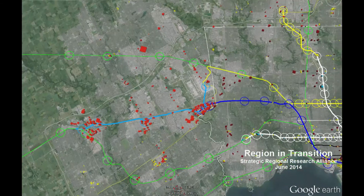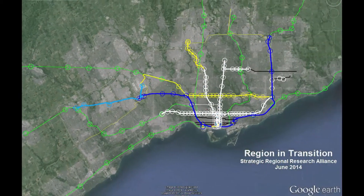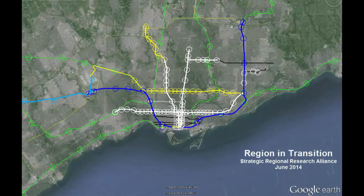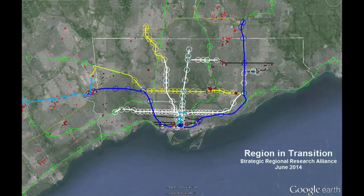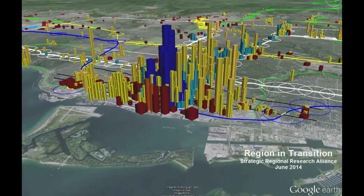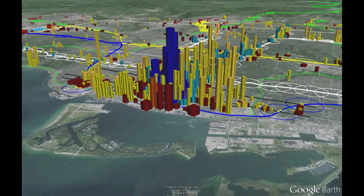Future extension of the Regional Relief Line along the 401 would connect the balance of Mississauga's major employment centres. In the next 30 years, the GTA is expected to attract one million additional jobs. All of these new jobs will be housed in buildings that have not yet been built. Where they are built and their access to transit will define the quality of life for everyone in the region for decades to come.